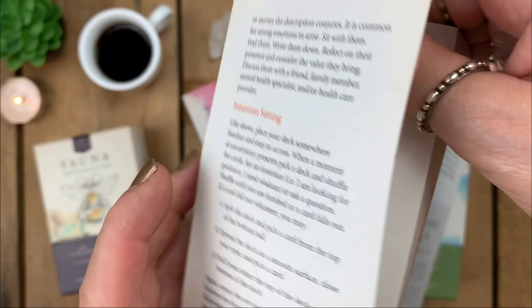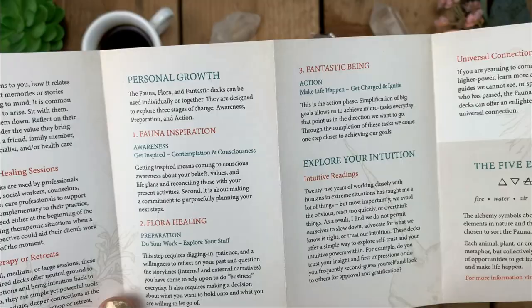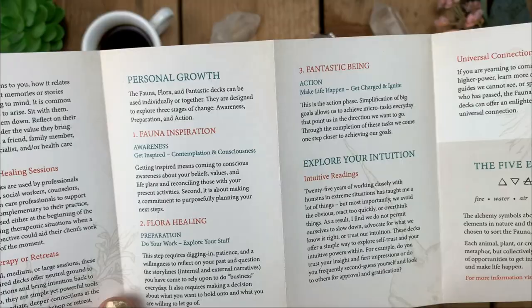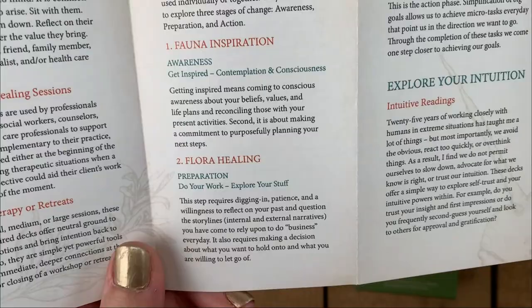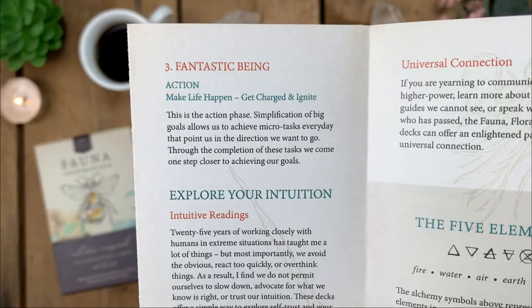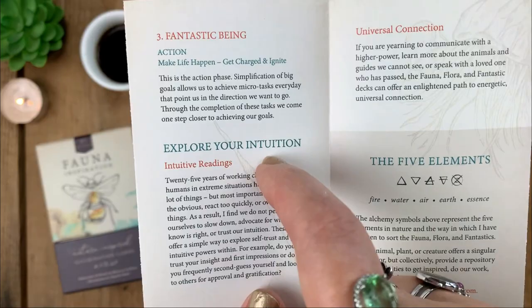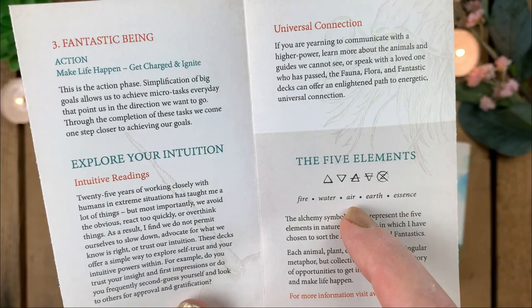The booklet covers professional healing sessions, group therapy, and retreats — so these can be used for much more than personal readings or divination. The Fauna Inspiration cards are about awareness, contemplation, and consciousness. The Flora Healing cards are about preparation and doing your inner work. The Fantastic Being cards are about action, getting charged and ignited. It also covers exploring intuition, universal connection, and the elements: fire, water, air, earth, and essence.